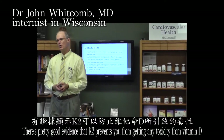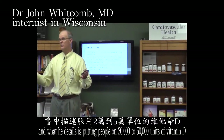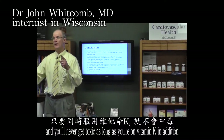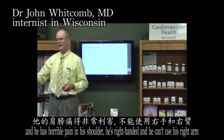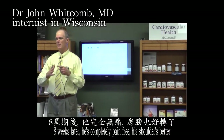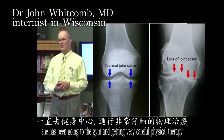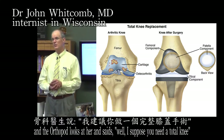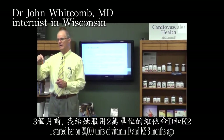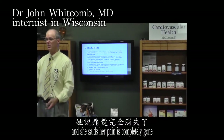There's pretty good evidence that K2 prevents toxicity from vitamin D. A book called The Miraculous Results of Very High Doses of Vitamin D details putting people on 20,000 to 50,000 units of vitamin D — you'll never get toxic as long as you're also on vitamin K. I had a man whose doctor wanted to do shoulder surgery because he had horrible pain and couldn't use his right arm — eight weeks on K2 and he was completely pain-free. My wife Holly spent five years fighting a degenerating knee, had surgery with cartilage removed, and the orthopedist said she'd need a total knee replacement. I started her on 20,000 units of vitamin D and K2 three months ago, and yesterday she ran down a hill with me for the first time in five years — her pain is completely gone.